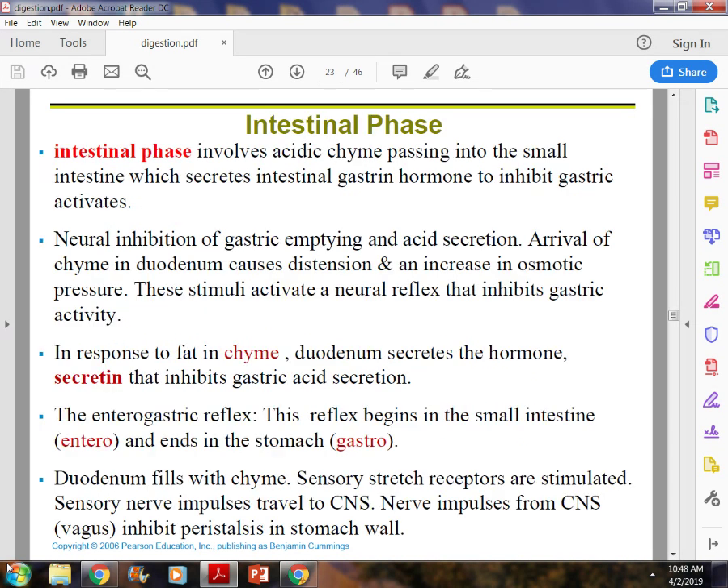The intestinal phase is where most digestion and actual absorption of nutrients take place. The stomach becomes more neutral during this time because food and chyme are released into the duodenum. The duodenum secretes a hormone that helps stop gastric acid production. People who have reflux have difficulty during this phase because their sphincters don't hold properly.